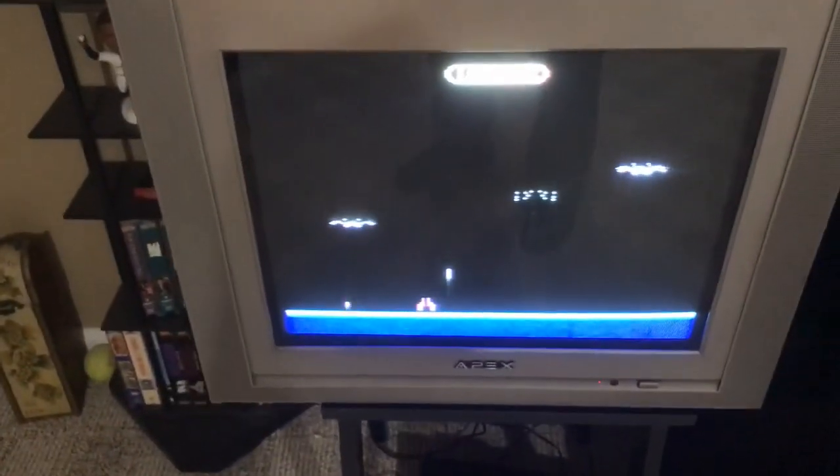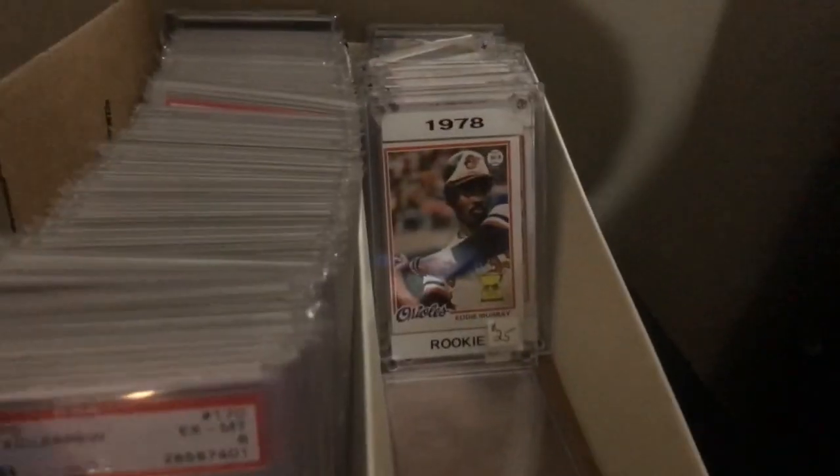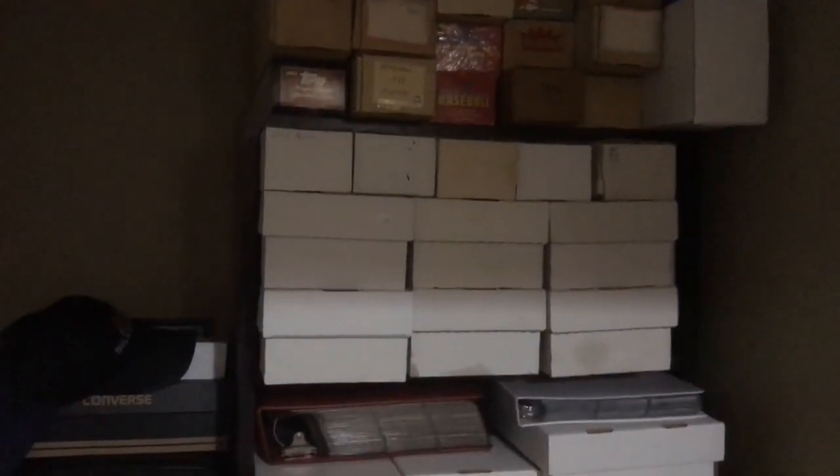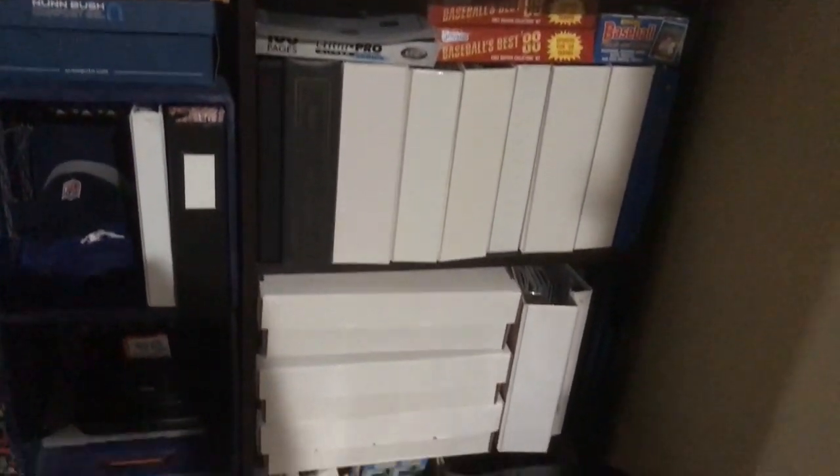Over here I've got an Atari 2600 hooked up to an old-school TV — Demon Attack is loaded up, fun game to play. I've got some cards over here — there's a bunch of Harper cards, not in great shape. Over here I've got tons of stuff — sets, binders, monster boxes, supplies. In this closet there's all kinds of cards, mostly common monster boxes and a bunch of sets.